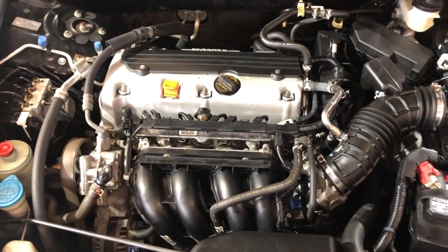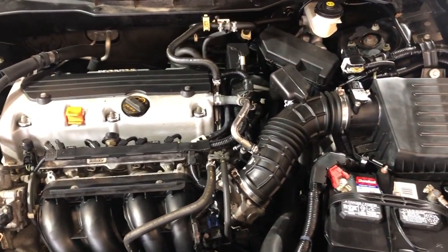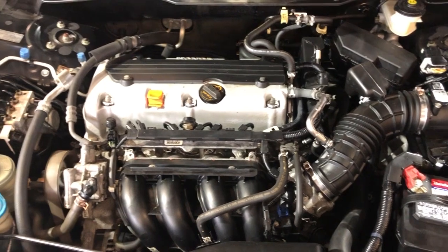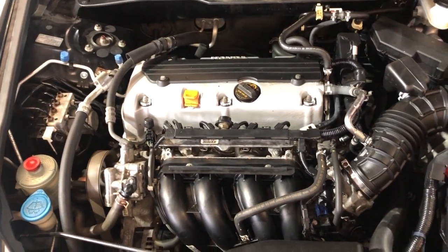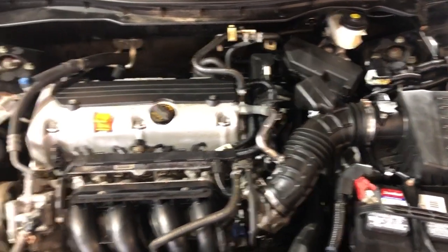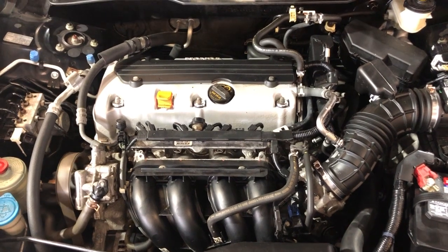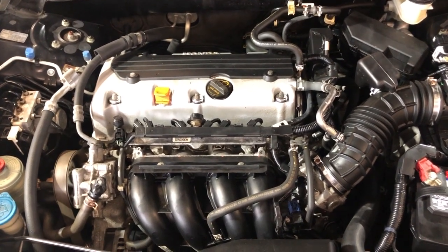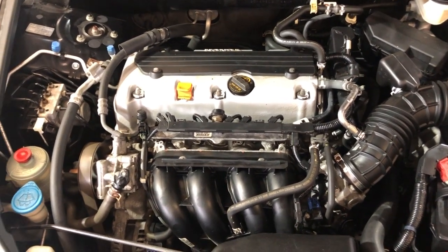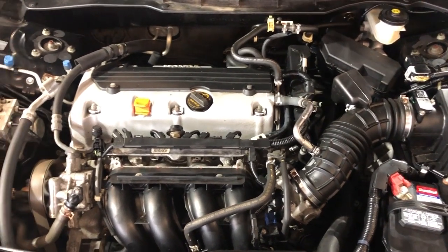Any questions, guys, please give us a call at 847-496-4250. Check our website carcitychicago.com for more information, pictures, video, and a free Carfax report. Please stop by and visit our store. We have a very nice variety of used import cars. Our address is 2232 North Rand Road in Palatine, Illinois, and we are Car City Inc. Thank you so much for watching this video. You guys have a beautiful day.